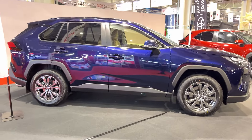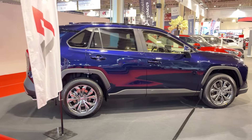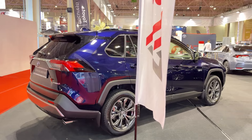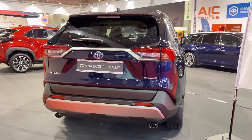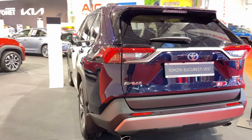First up, let's talk looks. The RAV4's got that rugged SUV-inspired styling that really helps it stand out in a sea of lookalike crossovers. New for 2024 is the Army Green paint option on Adventure and TRD Off-Road trims — a cool addition that really leans into that outdoor adventure vibe Toyota's going for.